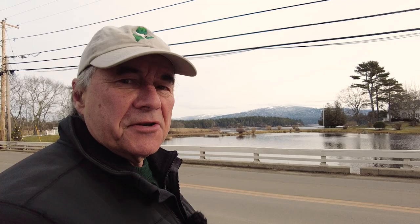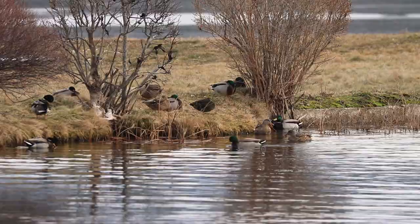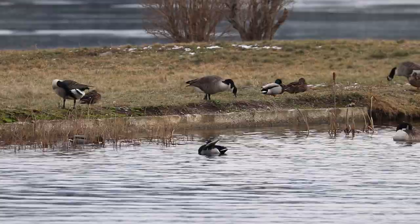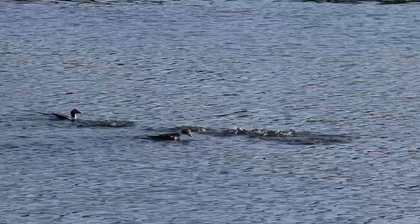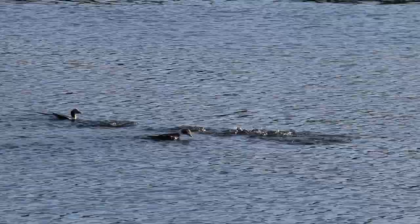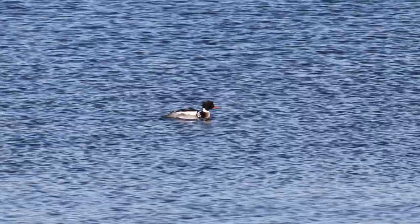Somesville — this pond in town. Do you think these ducks know they're safe? The waterfowl capital of Maine in winter. Southwest Harbor — always good for mallards and black ducks. Buffleheads are always in here, but this may be the biggest concentration of long-tailed ducks I know of on the island.